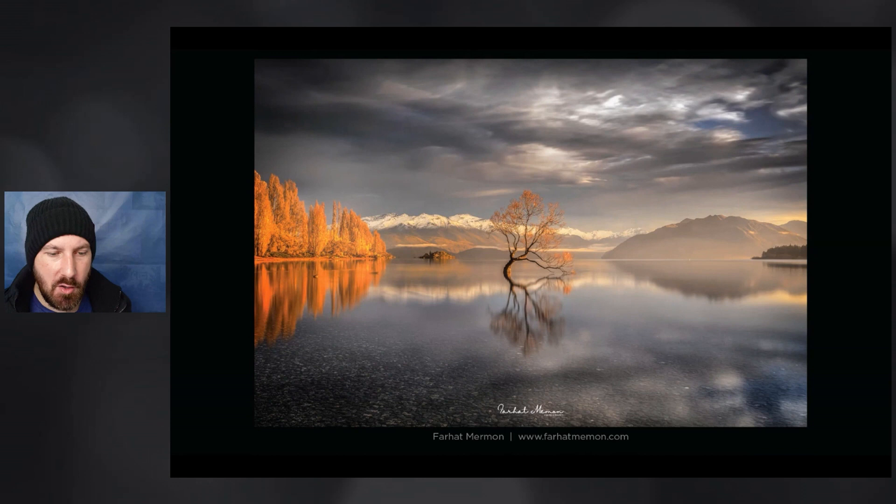Our first image comes from Fahat Merman — sorry if I butchered your name — but this is a really beautiful photograph of the Wanaka tree. It was actually attacked and lost this lower branch to a vandal a few years ago, so that kind of ages this photograph as being a little bit further back. The golden light in this photograph — you'd be really happy to have captured that on this morning — and obviously taken in autumn when both the Wanaka tree and the lakeside erupt in orange autumn colours.